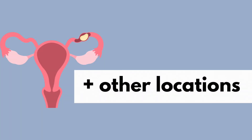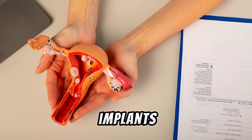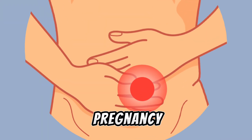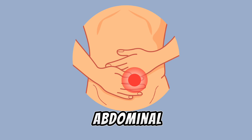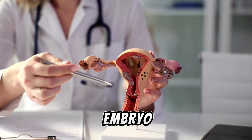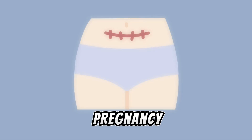While most ectopic pregnancies occur in the fallopian tubes, they can also implant in other locations. Ovarian ectopic pregnancy: the embryo implants directly in the ovary. Abdominal ectopic pregnancy: the embryo grows in the abdominal cavity. Cervical ectopic pregnancy: the embryo implants in the cervix. Caesarean scar pregnancy: the embryo implants in the scar from a previous C-section.